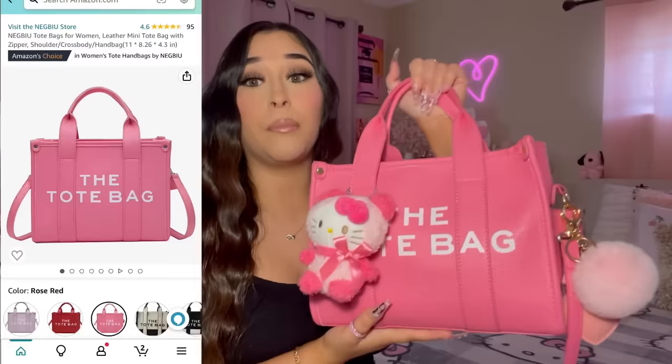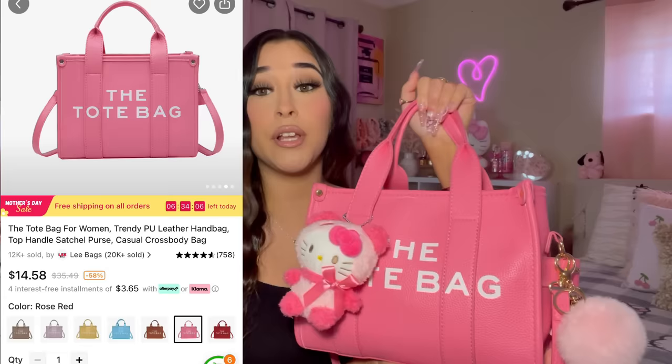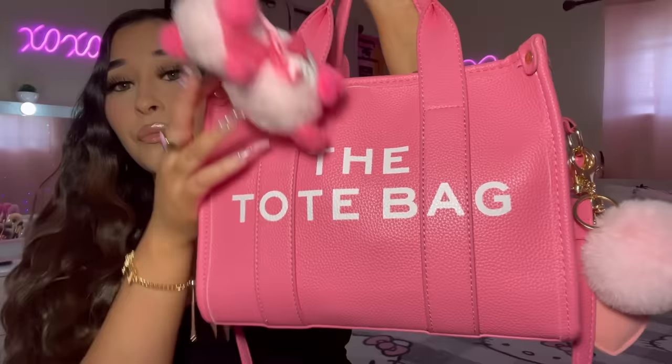I got this purse from Amazon, and they do also sell it on Temu. I'll have both links down below so you can decide where you want to purchase it. It is this beautiful pink tote bag — the color on the Amazon website looks a little lighter, but honestly I'm not mad at it. To me it looks like a hot pink, kind of.